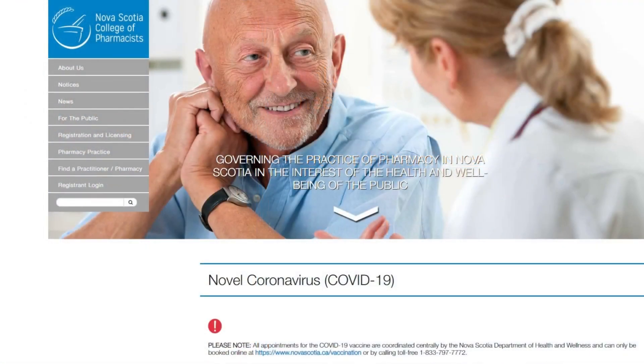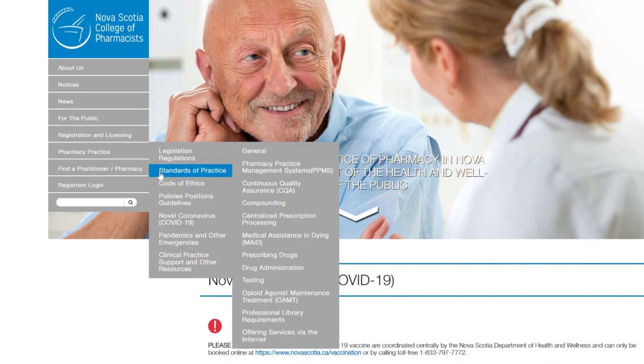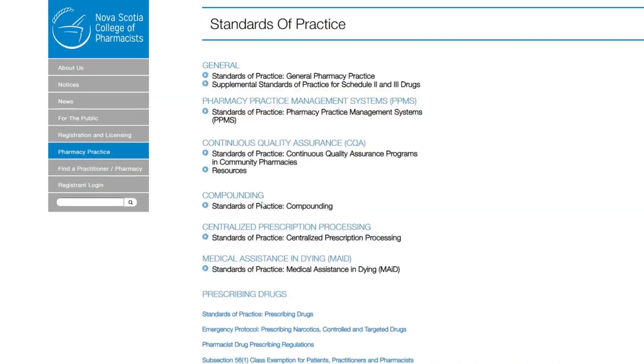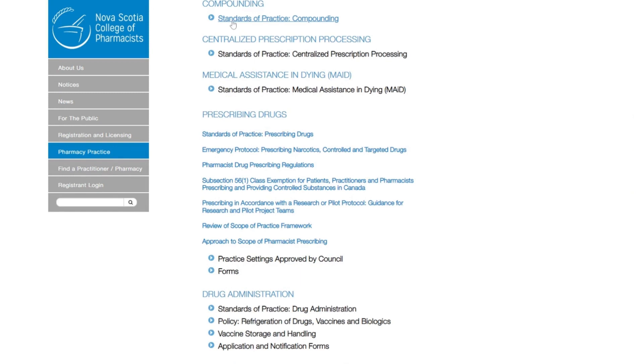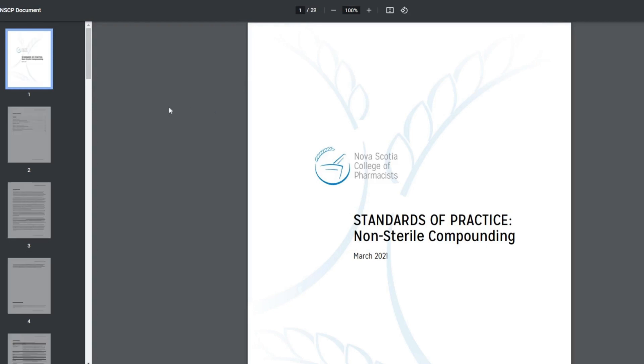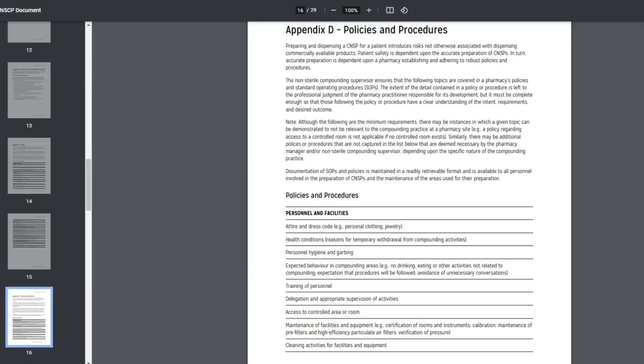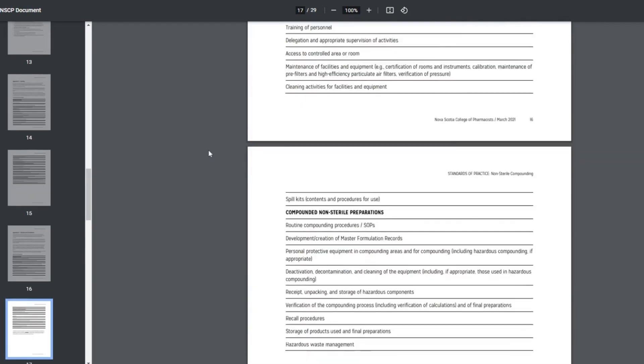Consider your own pharmacy. Can you confirm that each staff member would prepare a compound in the same way, always using the same steps? Probably not. A list of policy and procedure topics, as well as a template to create standard operating procedures, can be found in Appendix D. These are the minimum requirements and include policies and procedures for personnel, facilities, and compounded preparations.